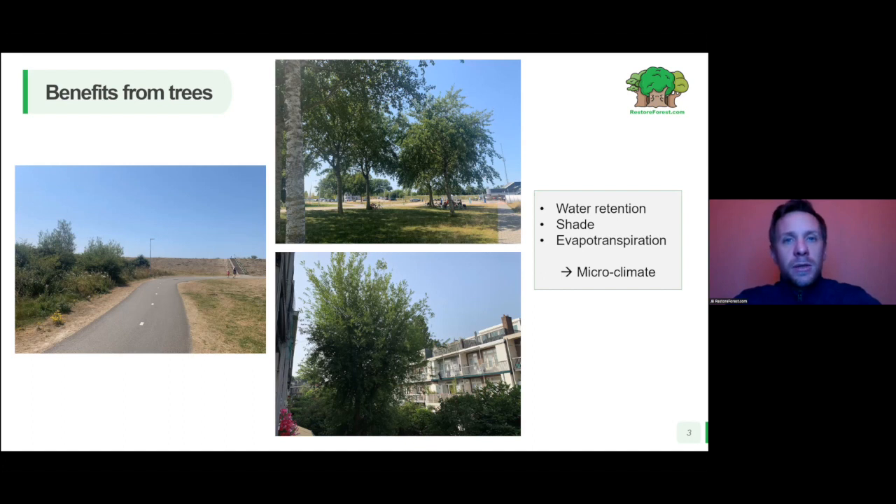According to the French energy agency, one major tree is equivalent to five air conditioning units. So clearly this is a powerful tool to have cooling in our environment, and trees clearly provide a microclimate around them.